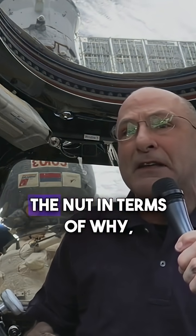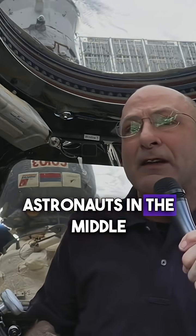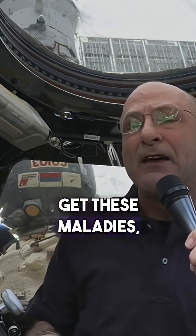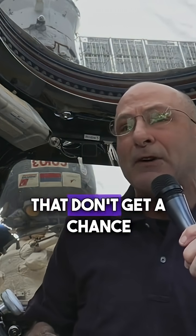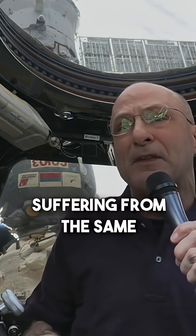And if we could crack the nut in terms of why astronauts in the middle of being in a healthy state get these maladies, it should shed some light on the maladies for everybody on planet Earth that don't get a chance to go into space but are suffering from the same thing.